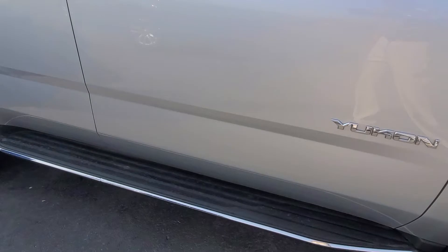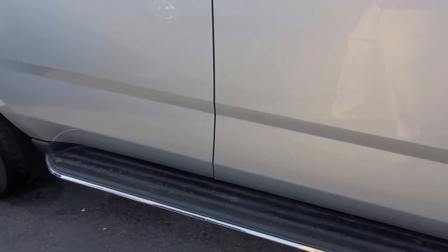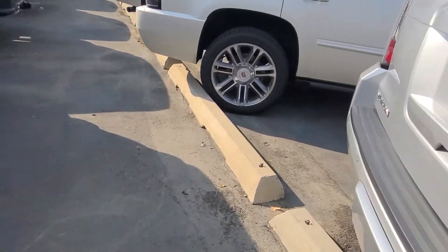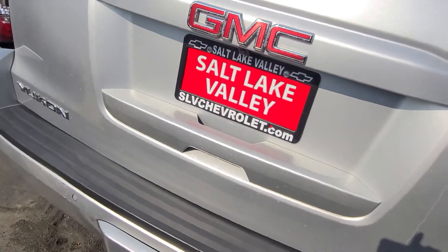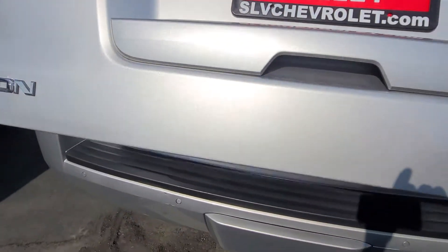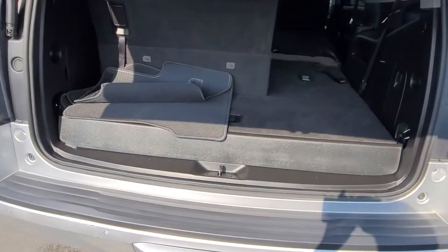It does have the assist step to get in. Walking around here to show you the rear — it does have automatic opening.